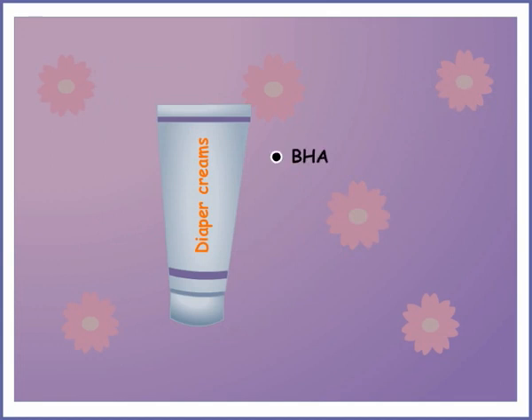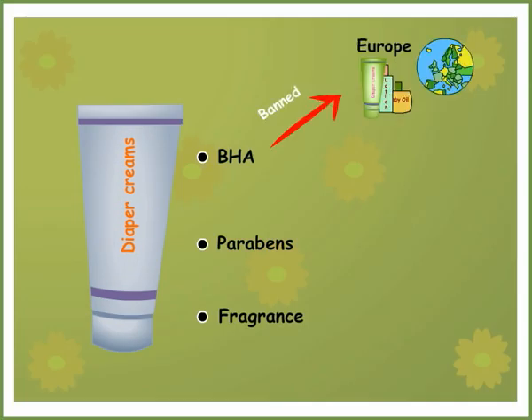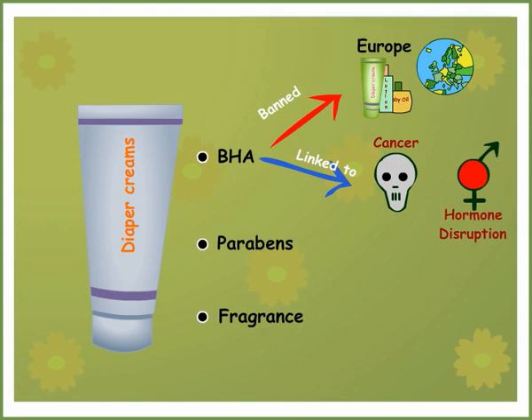Popular diaper creams have BHA, parabens, and fragrance in their ingredients list. BHA has been banned in European products and has been linked to cancer and hormone disruption. Parabens and synthetic fragrances, which are made with phthalates as we discussed in detail in the plastics chapter of the seminar, are also hormone disruptors.